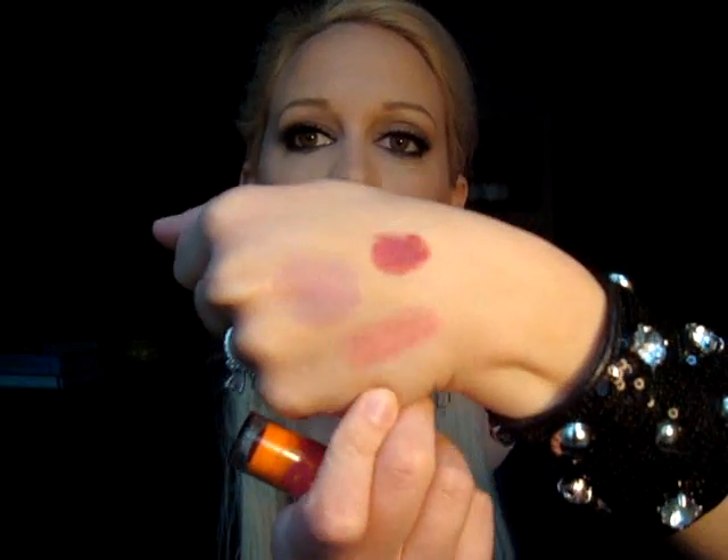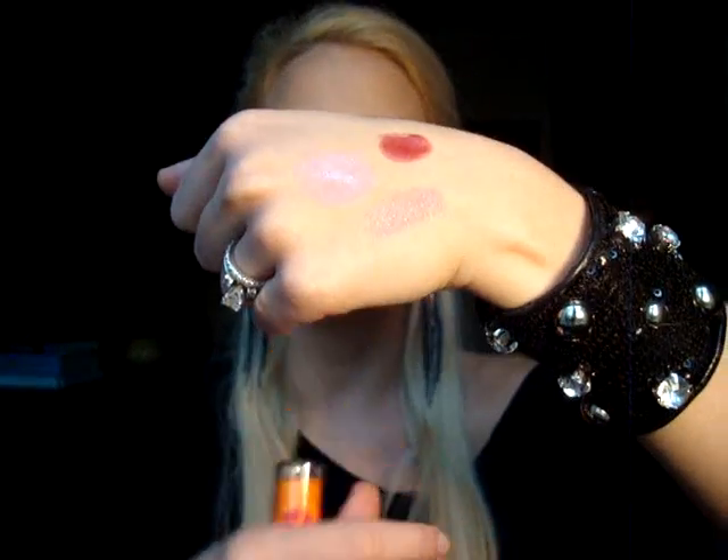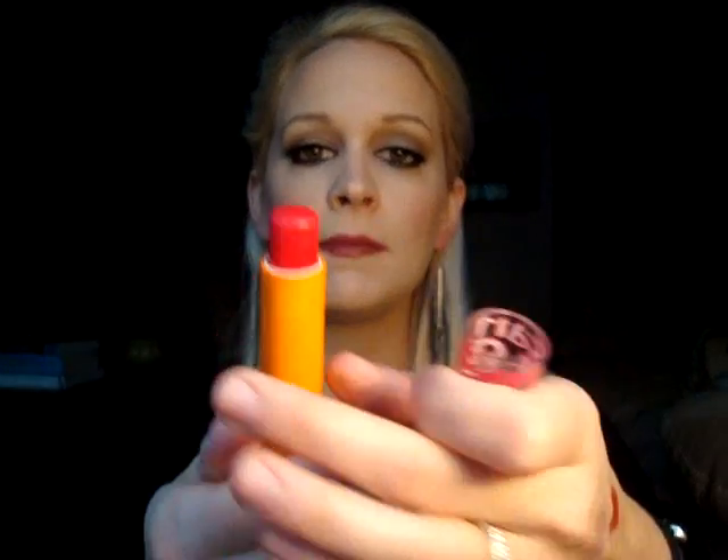I went ahead and purchased a Maybelline Baby Lips while I was in Tennessee, and this one is in Cherry Me. I was going to get the Pink Punch one, which is a lot more popular, but in my opinion it was just too pink — too much like the other lipstick colors I already have. I've been really into reds lately, so I picked up Cherry Me. This really just gives you a look like you've just eaten a popsicle. The swatch looks really pink, but when you put it on your lips it's definitely more red toned and gives you that just-bitten look. They are a lot more moisturizing than the Revlon lip butters — this is definitely more like a balm, like a Nivea balm, very moisturizing with SPF. I really like the Baby Lips and I'm considering picking up more colors.